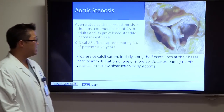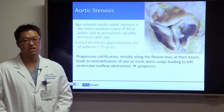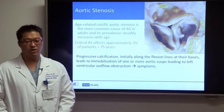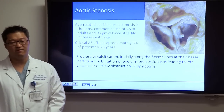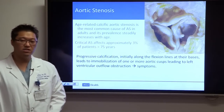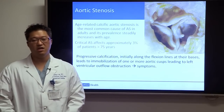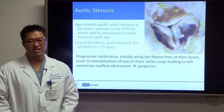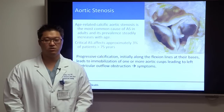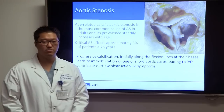Age-related calcific aortic stenosis is the most common cause in adults, and its prevalence steadily increases with age. About 3% of patients over 75 have critical aortic stenosis. It starts with progressive calcification along the flexion lines at the bases, leading to immobilization of one or more aortic cusps, left ventricular outflow obstruction, pressure buildup in the ventricle, and ultimately symptoms.